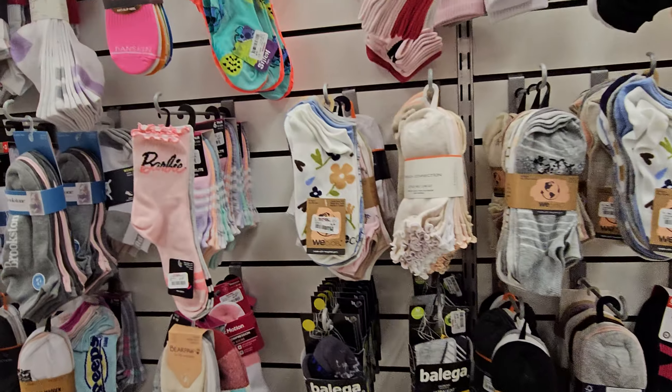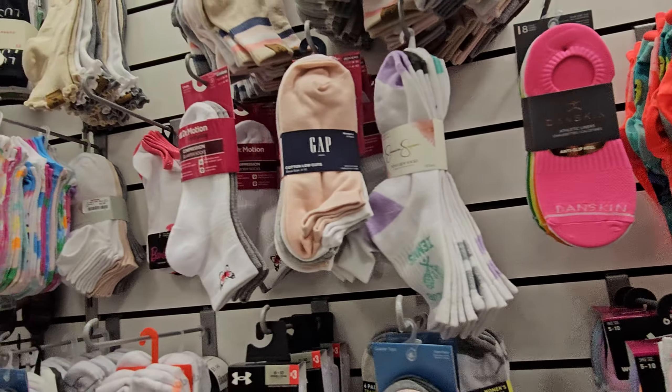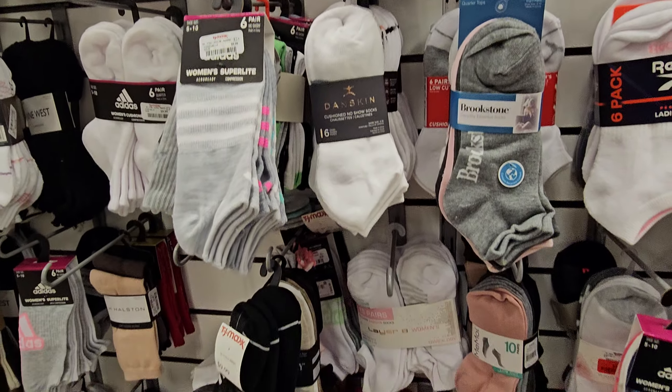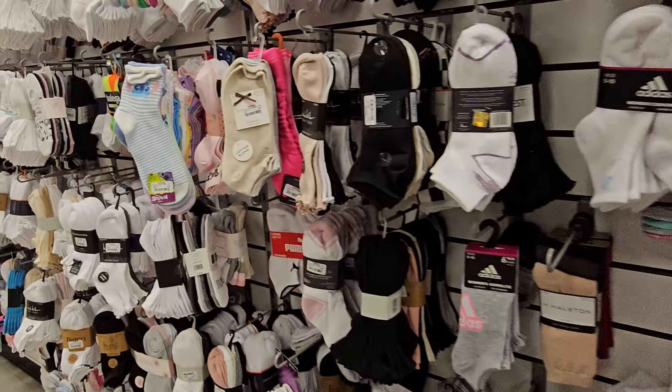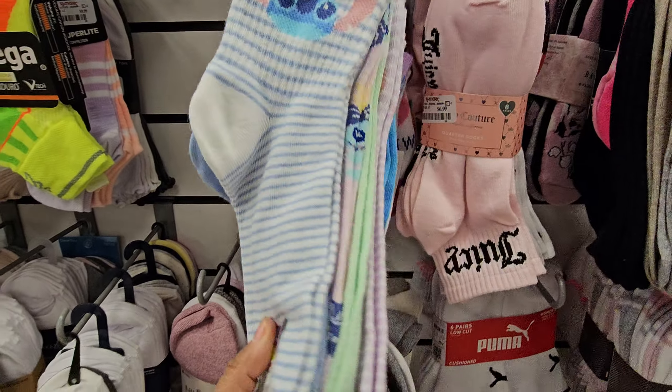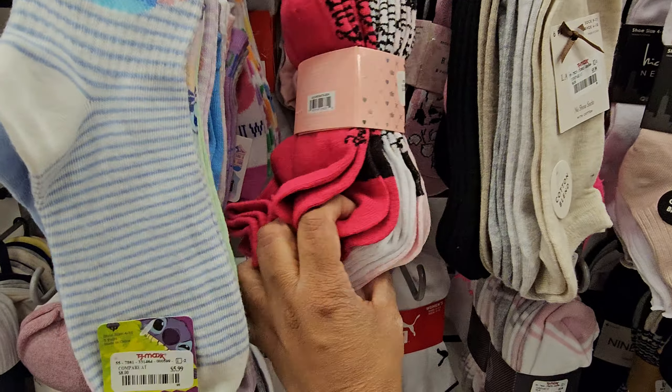The sock department — they have Stitch, Dance skin, Peeps, a Barbie of course. Sometimes they have — there's more Stitch, like these are cute. Oh, here's the Juicy socks — there's seven.